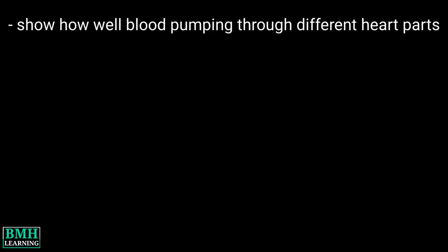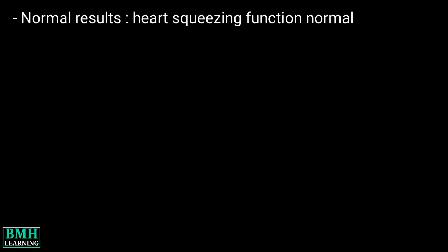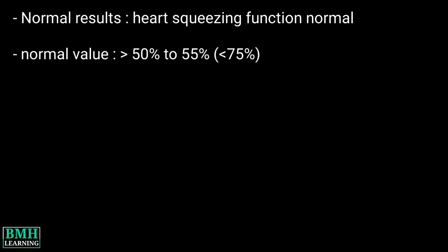Why the test is performed? The test will show how well the blood is pumping through different parts of the heart. Normal results show that the heart squeezing function is normal. A normal value is above 50% to 55%.